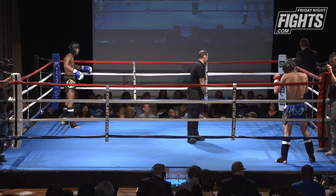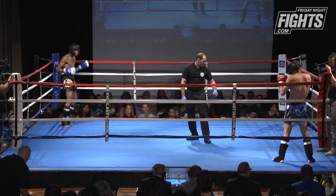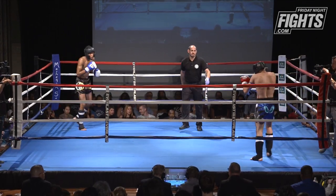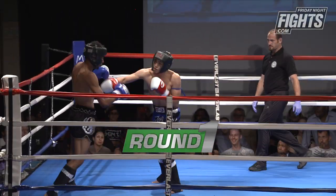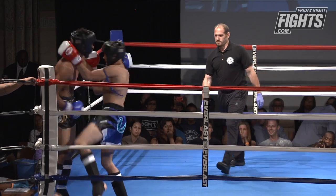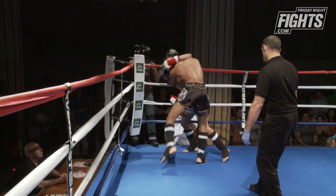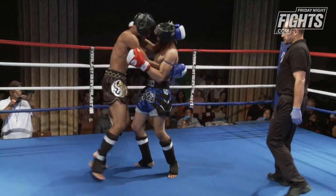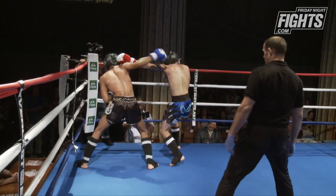Alright, here we go. The two guys are coming out. Perkins is in the blue corner standing southpaw — you can see the size difference right away, a big height difference. Let's see if he can utilize that. We've got an aggressive start coming from Luke.